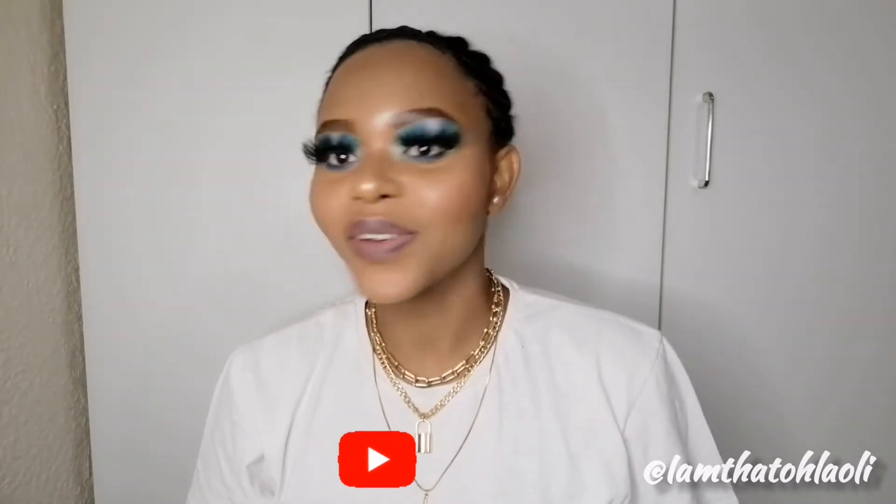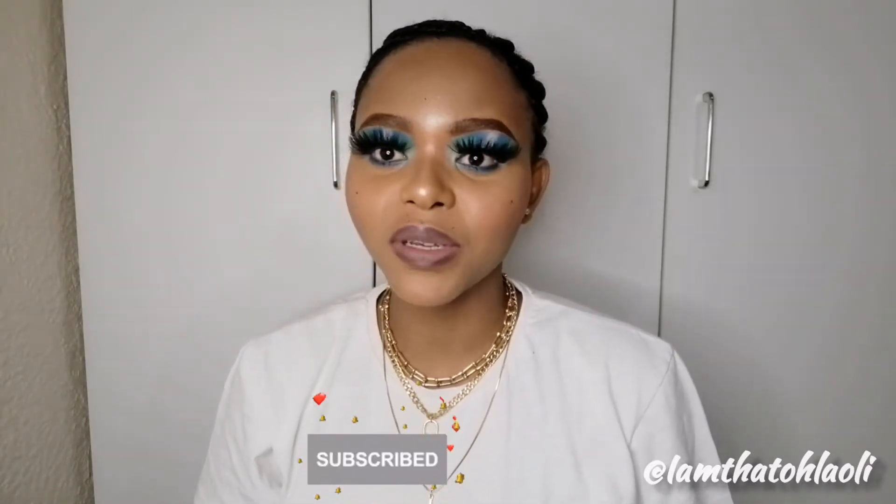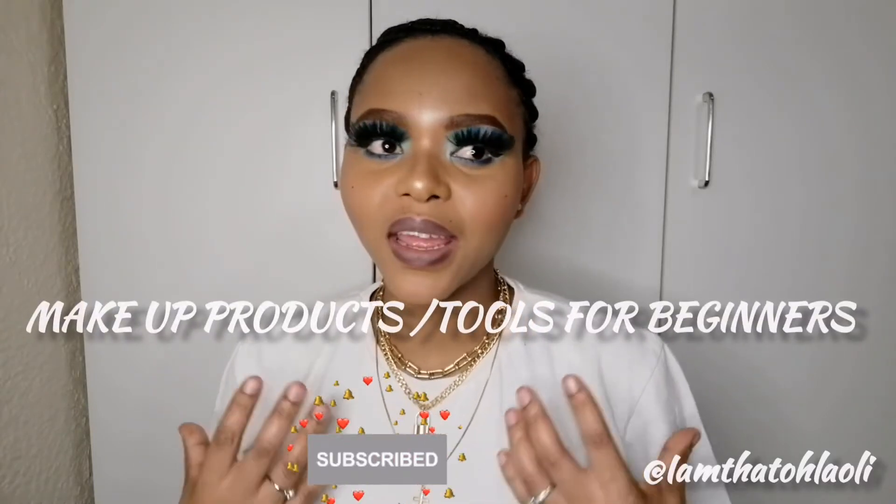Hey guys, welcome to my channel! If you are new and you've never seen my face before, my name is — but if you've been here before, thank you so so much. Don't forget to like, comment, and if you are new, don't forget to subscribe. In today's video I'm gonna be sharing the tools that a new makeup lover or makeup enthusiast can get at any beauty store. Don't forget to subscribe, like, and leave a comment — I really do appreciate you guys. It's free!